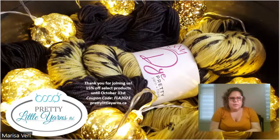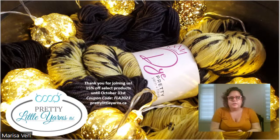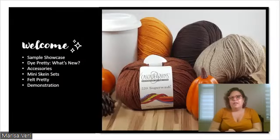This weekend and up until the end of Tuesday, which is Halloween, October 31st, there is going to be 15% off select items in the shop — all of my yarn, some other hand-dyed yarns, and Cascade. The code is FLA2023, and it's going to come up a bunch of times in this slideshow because I always forget to write things down.